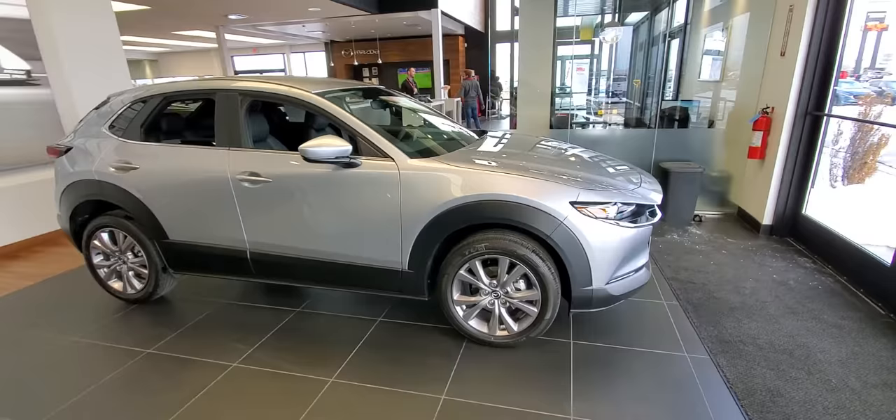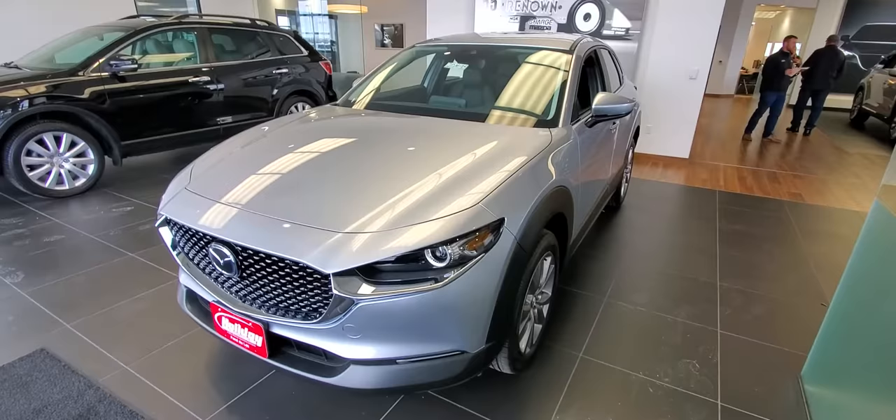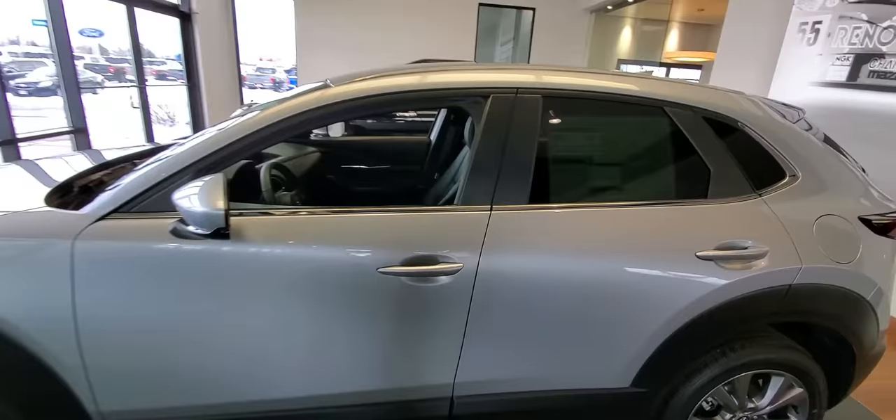Hi, my name is John Krug and today I'd like to spend a little bit of time explaining the differences from a Mazda CX-30 preferred package to the base model. This one is a preferred package here. You can get these in front-wheel drive or all-wheel drive. In fact, you can get all three of the trim levels — the base model, preferred, or premium — with either front-wheel drive or all-wheel drive.